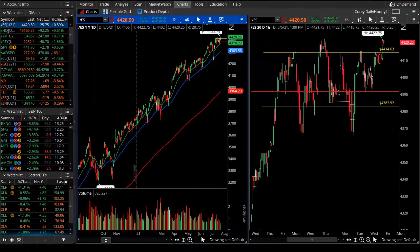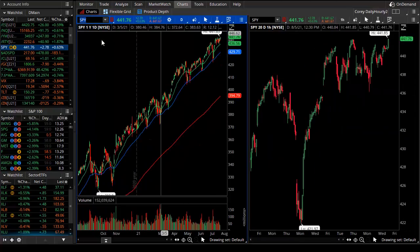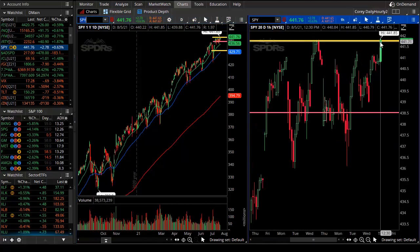Good evening, Theo Trade. This is Cory Rosenblum and you're watching the Theo Nightly Video for August 5th, 2021. We have a sneak attack to a new all-time high — and a new all-time high it was — in the SPY, which is our ETF that snuck its way to an all-time high and beyond.